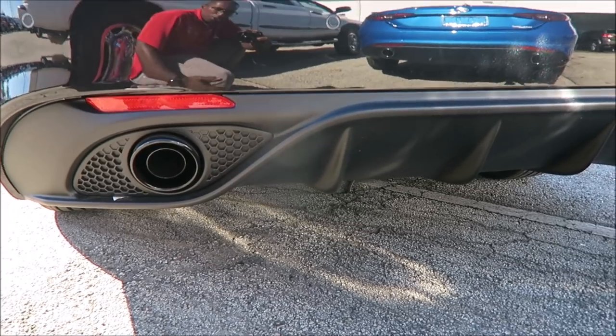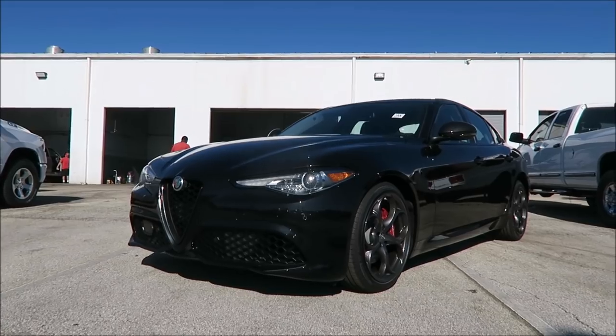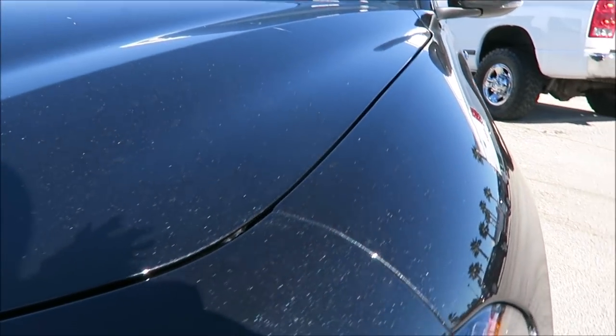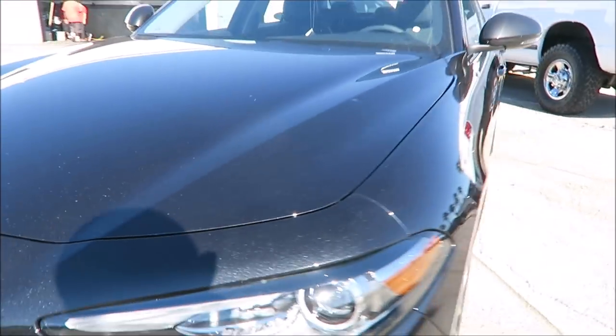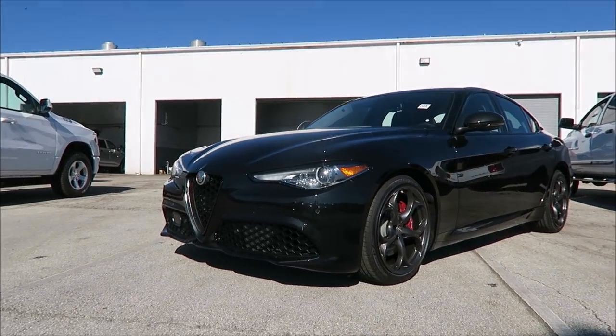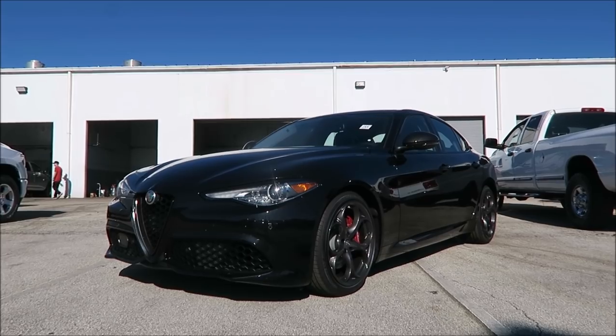Around the exhaust you do have that honeycomb shaped grill. Now this has a beautiful metallic black paint, and you can see it very well in the sunlight here — the sparkles and the twinkles. But with this package it kind of works against it, and it's actually a drawback. I'll explain that in a moment and see if you guys agree with me.